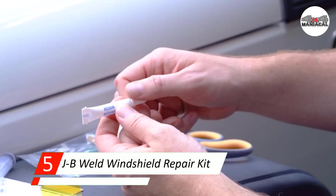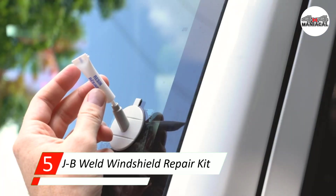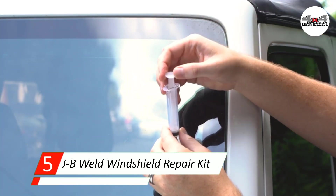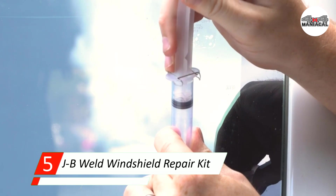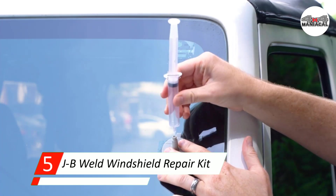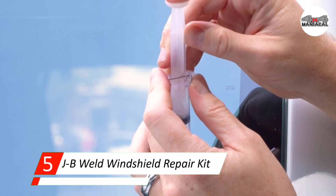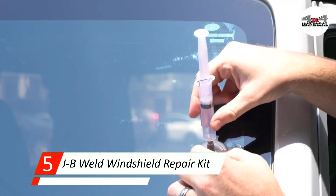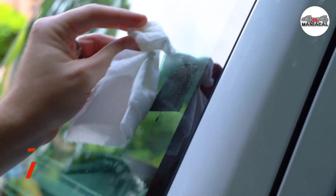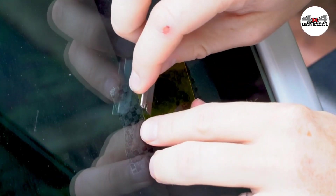It can repair cracks and chips of up to 1.25 inches in diameter. Once applied correctly, the repair job leaves a smooth texture to your damaged windshield. One bottle of resin can work on three small pits. Customers have reported curing times of 12 hours or leaving it overnight, making this one of the slower-curing kits. Similar to other JB Weld products, this one works pretty well if you follow the instructions.